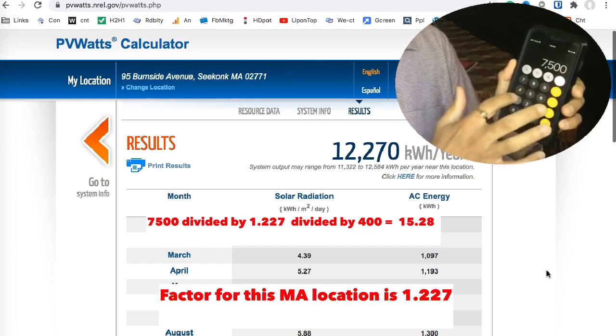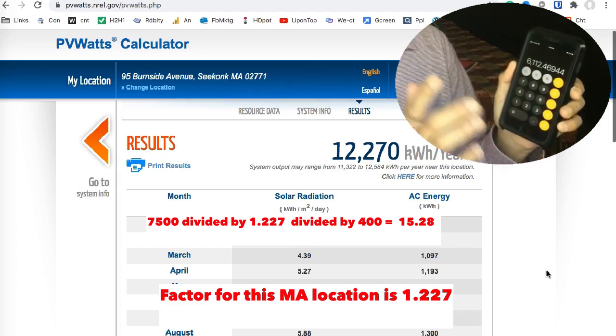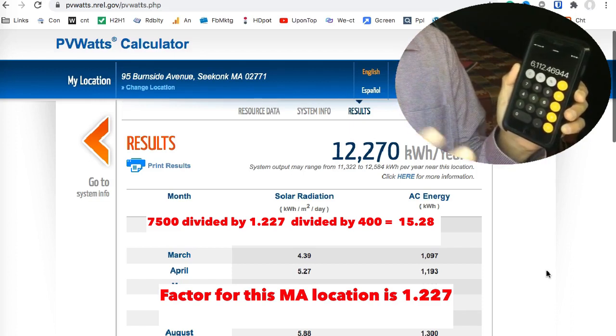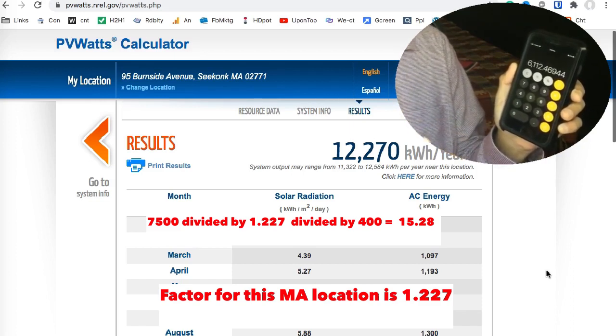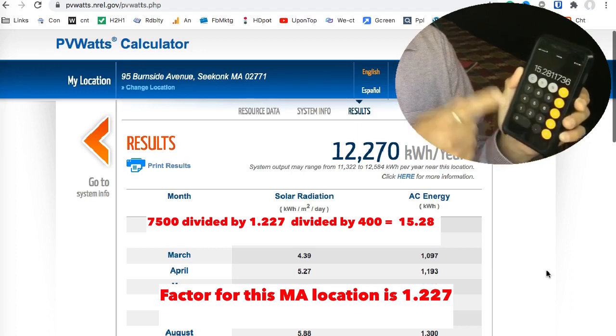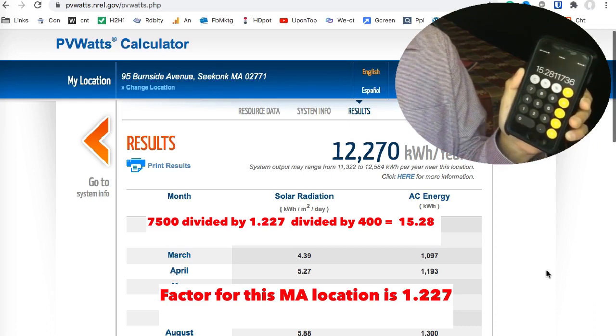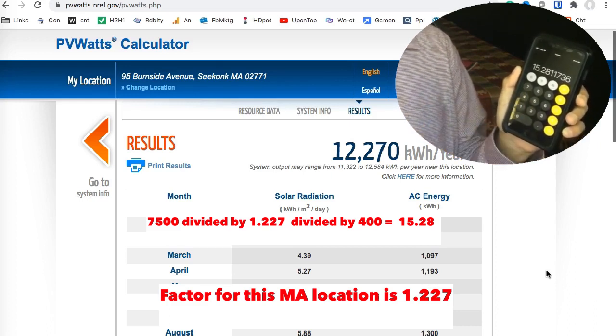Then divide by the watts of the panel. Let's say we're using the same 400 watt panels from REC. Divide that by 400 and you get 15.28. So for your Massachusetts home, you would need 15 to 16 panels to produce 7,500 kilowatt hours of electricity every year.